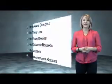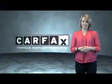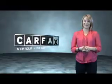Be sure to find a complimentary copy of the CARFAX Vehicle History Report online or contact the dealership. Just say, show me the CARFAX!